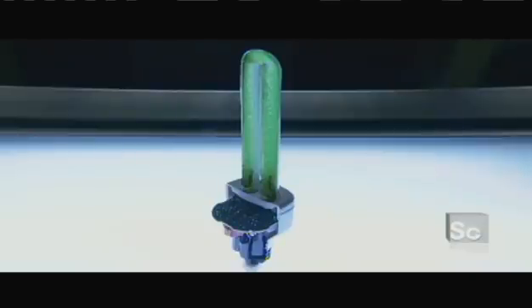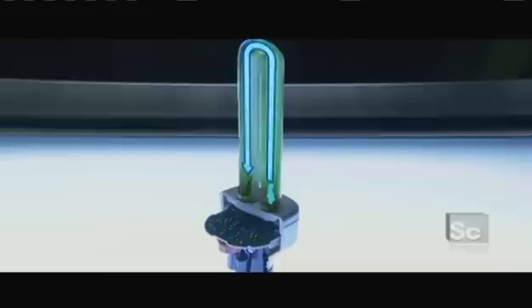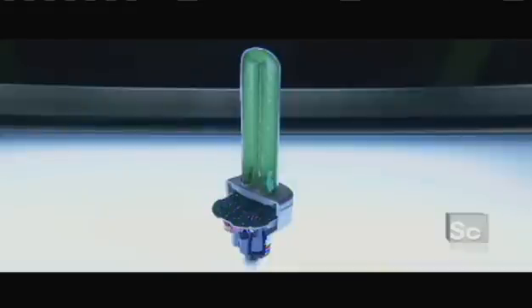When the light bulb is turned on, electricity flows to the bulb through the electrodes, setting off a chain reaction. To create light, electricity must travel through the tube. But the mix of gases inside that tube is not conductive — electric current can't flow through this mix. Electricity must transform the mix of gases inside the tube by energizing it. Once it's energized, the mix of gases changes state. It's now highly conductive, and an electric current can flow through it.